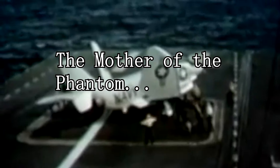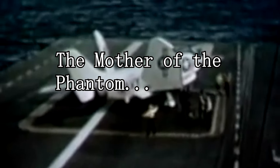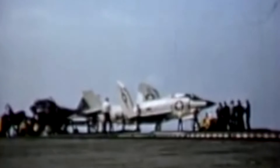The McDonnell F-3H Demon was a subsonic, swept-wing, carrier-based jet fighter aircraft designed by McDonnell Aircraft Corporation, introduced to the U.S. Navy in 1956.